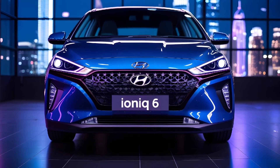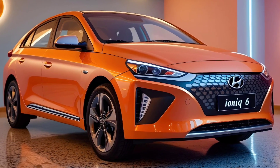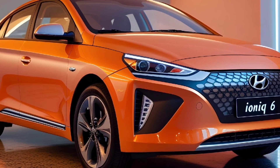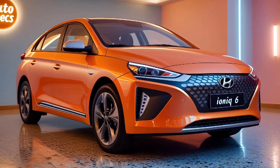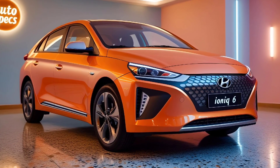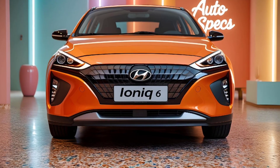Hyundai's 800-volt charging architecture enables ultra-fast charging, allowing you to charge the battery from 10 to 80 percent in just 18 minutes using a 350 kW charger.